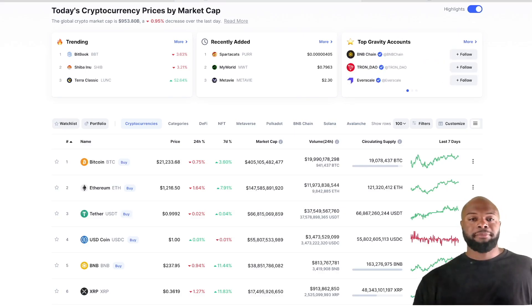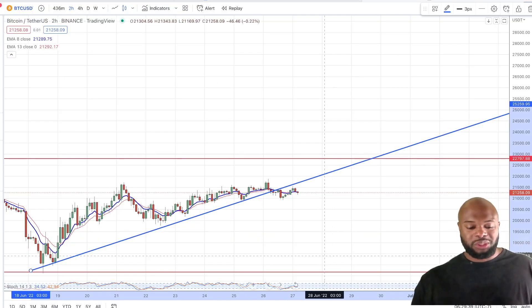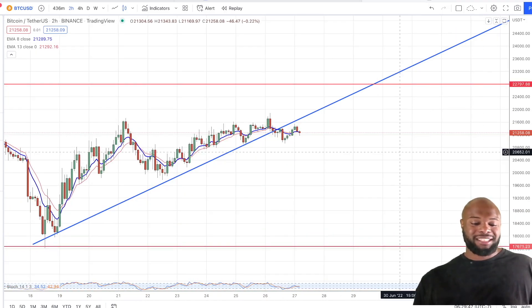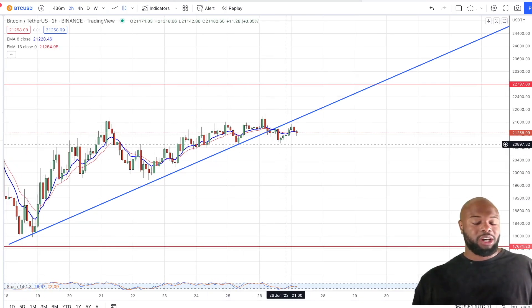Hey y'all, check this out — quick market update on what is going on in the crypto markets. Looking at Bitcoin, it's sitting at $21,252 and to be honest, it's pretty boring right now. Not a lot going on. You see our counter trend line here — this was broken to the downside, but we have not created a new low, and that's what I'm waiting for. I want that new low to be created.